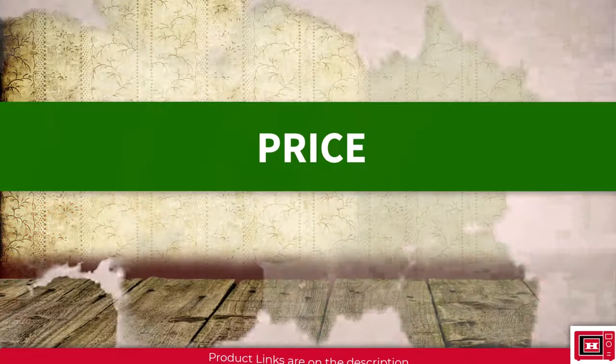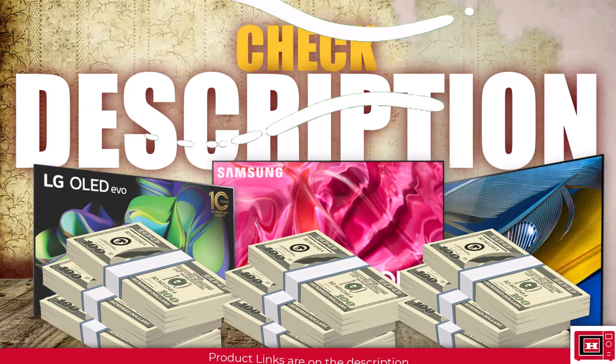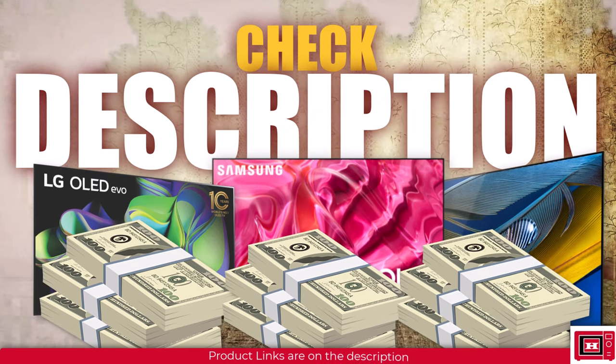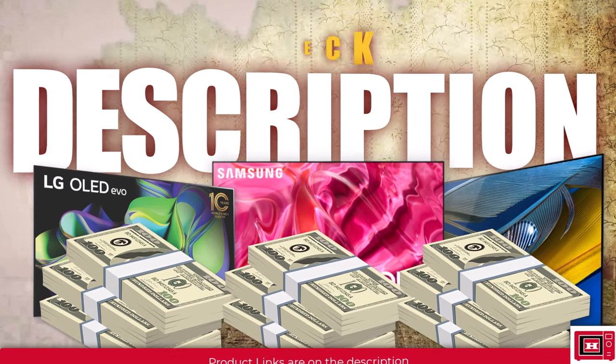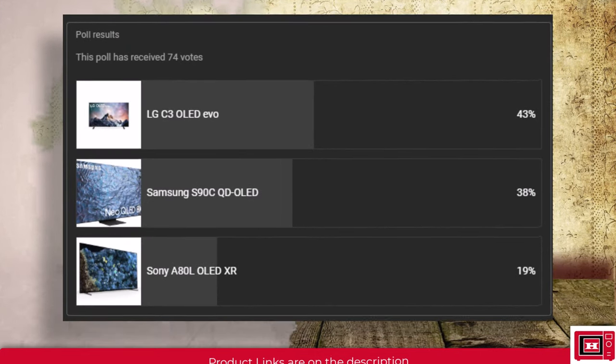Coming last is the battle for price. We've stated the price of all 3 TVs in the description of the video so you get updated prices in real time. We also carried out a poll to find out from our audience who currently use these TVs.